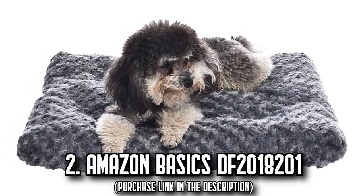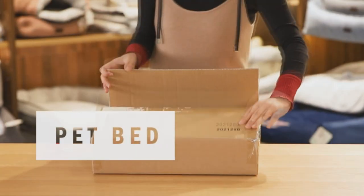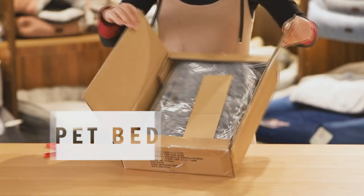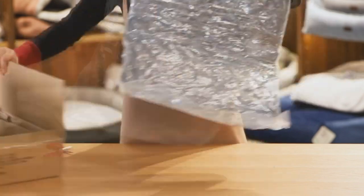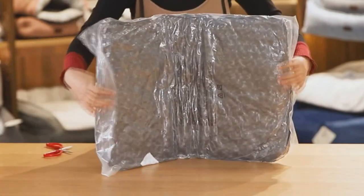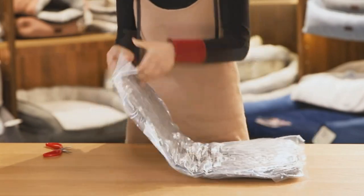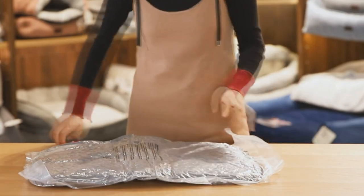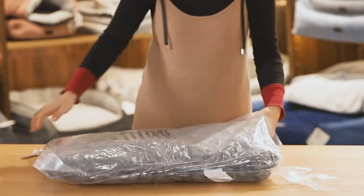Number 2: The Amazon Basics DF20. In the bustling world of critters and creatures, let's reserve a cozy corner for your petite friend. Here's a pet bed so plush and lavish that it can also double as a dog crate pad. The X-small bed works its magic on your delightfully small dog or cat, offering a tranquil space to lounge in bliss.